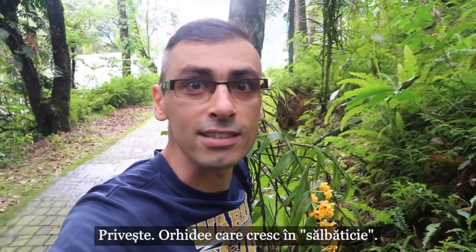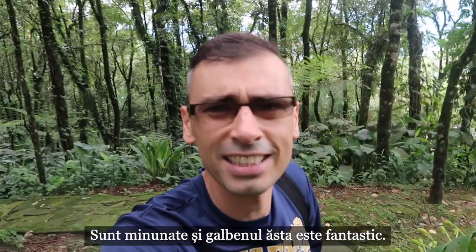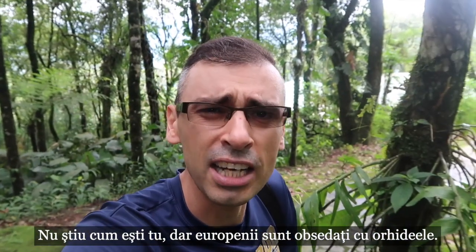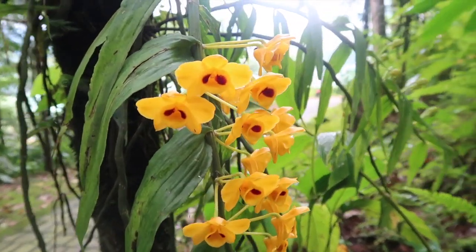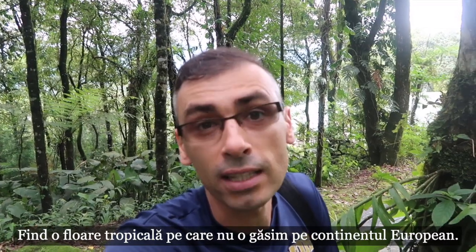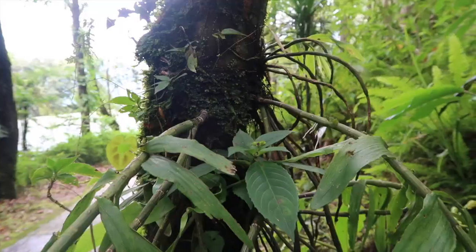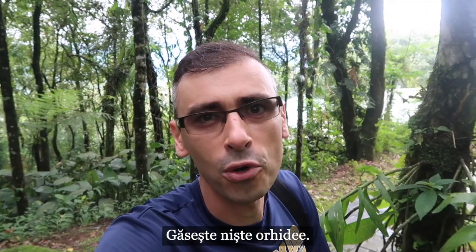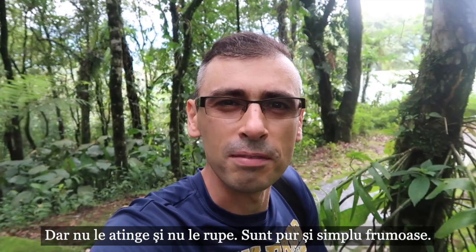Look at this — the orchids growing here in the wild. They are just beautiful and this yellow color is just amazing. Europeans are kind of obsessed with orchids, being a tropical flower that we do not find anywhere else on the European continent. Find some orchids, admire them, take some selfies, take some photos — just make sure you don't touch them or remove them. They're just beautiful.